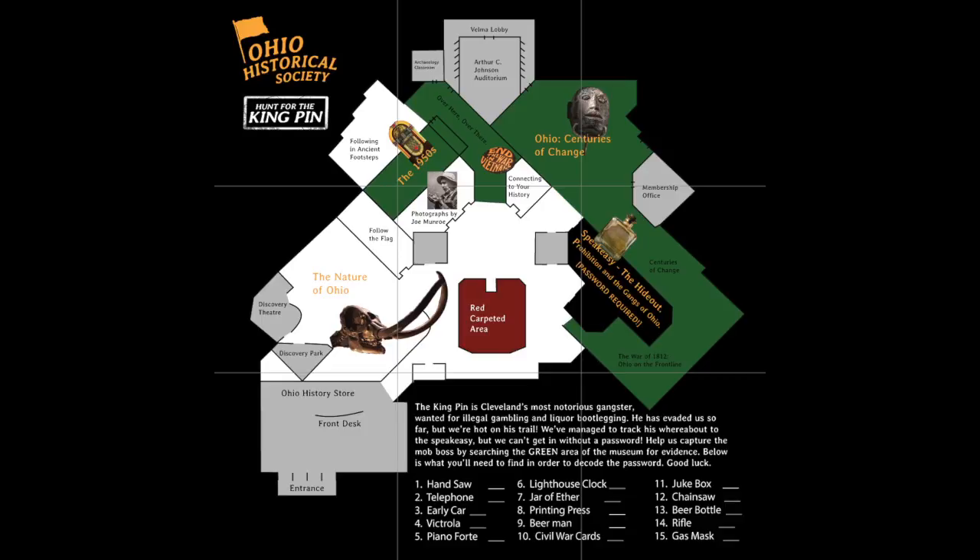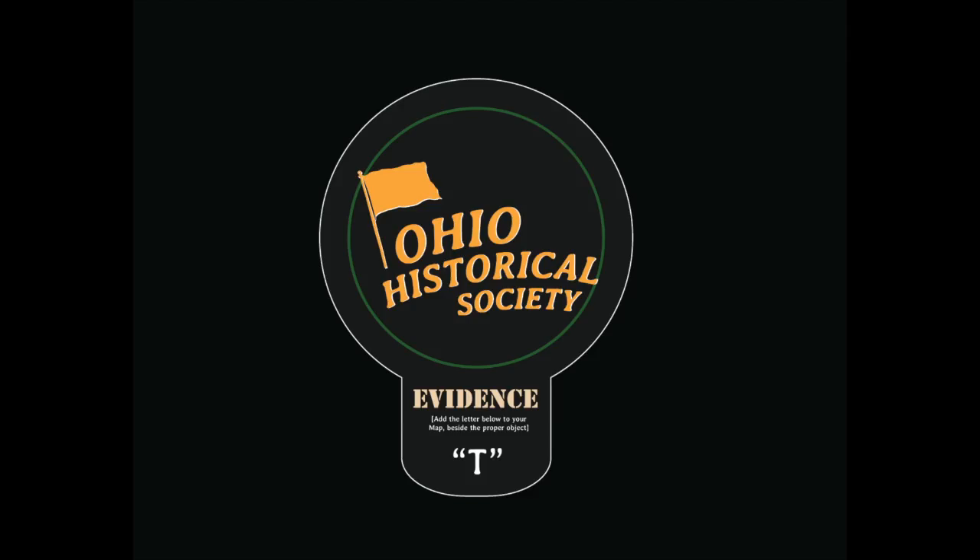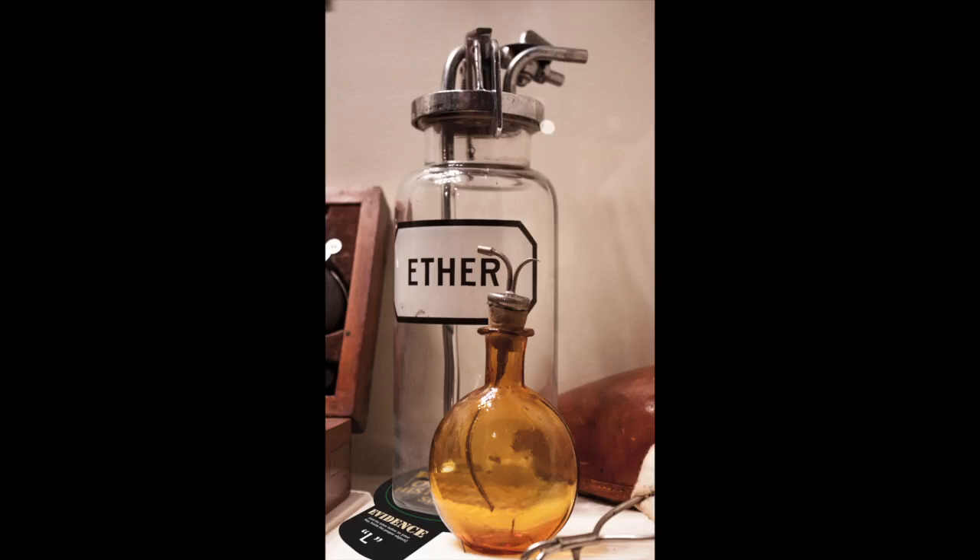A short passphrase is required to gain access to the museum's featured exhibit, a 1920s prohibition-styled speakeasy, and the only way to get the password is by finding all of the items on the scavenger hunt list. Each of these items sits upon a coaster-like disc with an imprinted letter that will spell out the secret message.